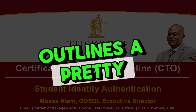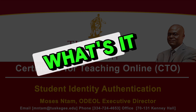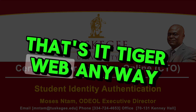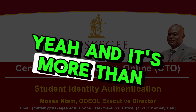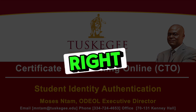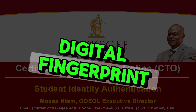This document outlines a pretty intricate system. They're using both their Canvas learning platform and their student database — TigerWeb — not just to verify identities, but to actually track student activity as well. It's more than just whether they logged in. You've got login data, course discussions, assignment submissions — all of it painting a picture of student engagement. It's almost like a digital fingerprint.